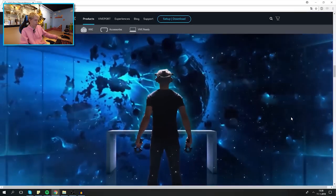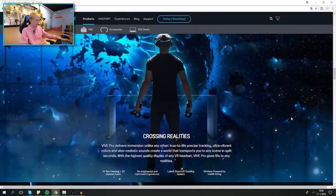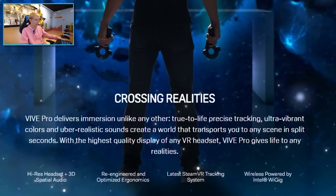Some people call this XR — a mix of VR and AR — but I personally disagree. For me, AR is a HoloLens. Anyway, 'Crossing Realities: Vive Pro delivers immersion unlike any other — true-to-life, precise tracking, ultra-vibrant colors, and uber-realistic sounds create a world that transports you to any scene in split seconds, with the highest-quality display of any VR headset.'